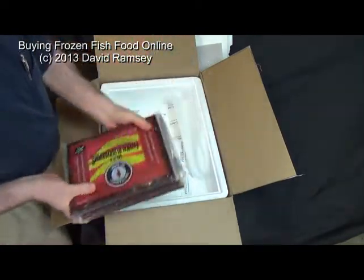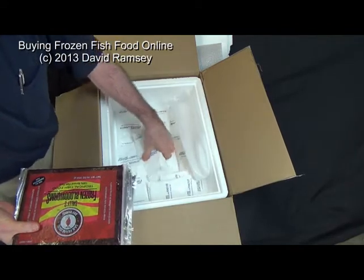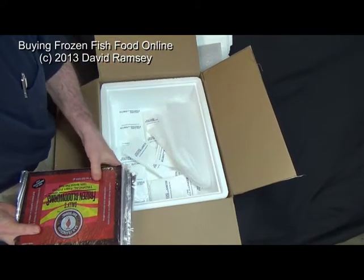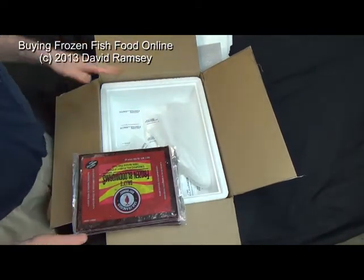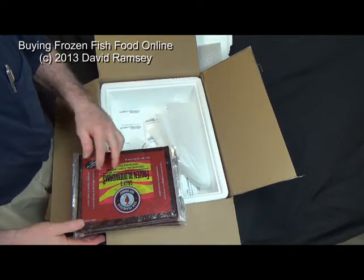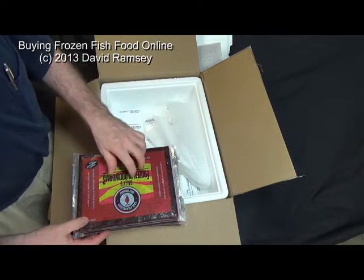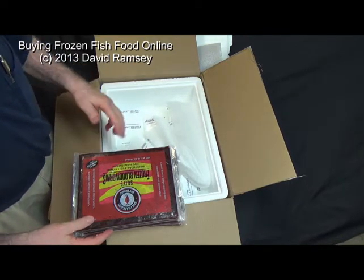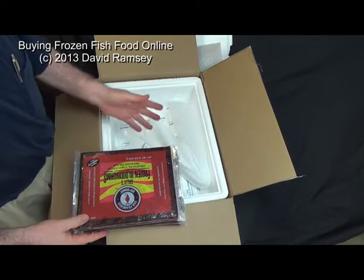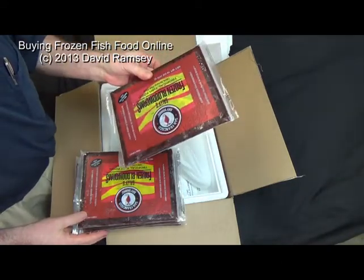And then, of course, the whole bottom is covered in more of these delightful little freezer bags. Plus, you get this really cool styrofoam box. If you order frozen foods, a lot of people will order like three or four of the bloodworms and three or four of the brine shrimp. You can mix and match, and they give you a discount per pound depending upon how many you buy. The more you buy, the cheaper they get. After about six, it's not too bad — these work out to be about $12 a pound.